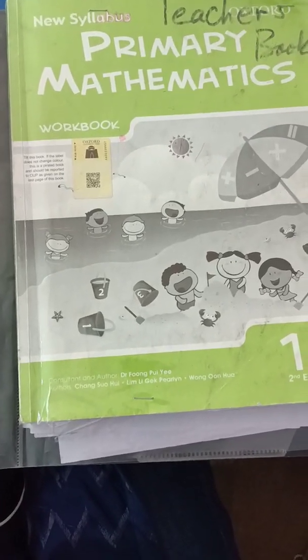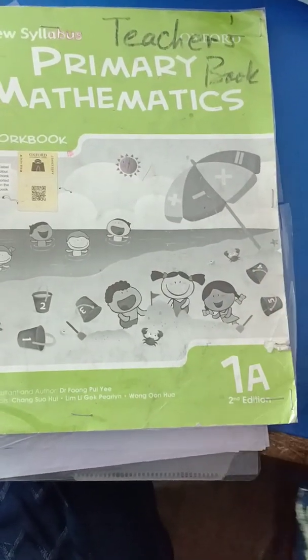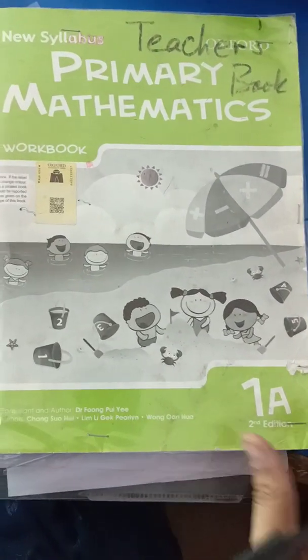Assalamu alaikum everyone. Today we are going to start our Book 1A, Chapter number 1. Let's start from page number 1.